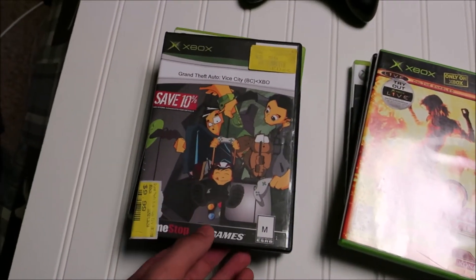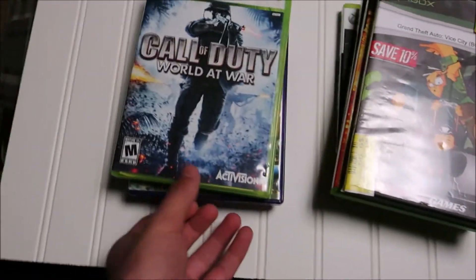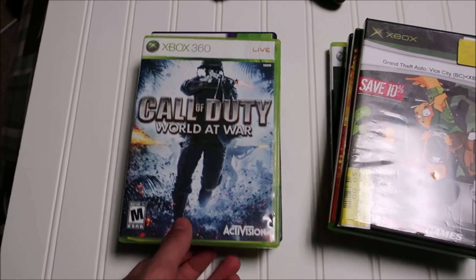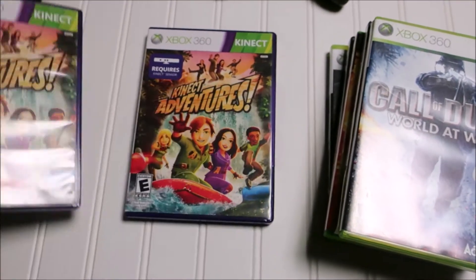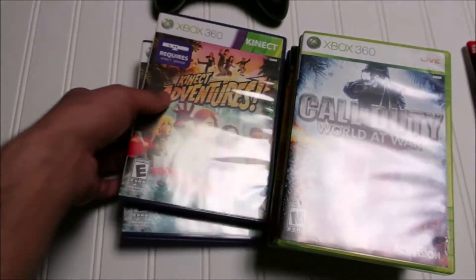Another Xbox game is GTA Vice City, without the case, so hopefully that'll sell. Call of Duty: World at War — not a great one, but more sales helps out the store. And then two copies of Kinect Adventures, which I'll bundle with the Kinects — usually you get about 30 bucks a piece with those.